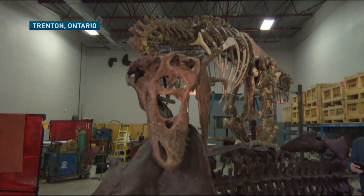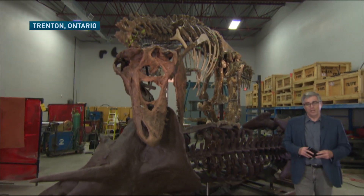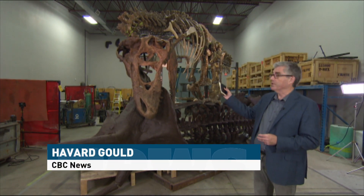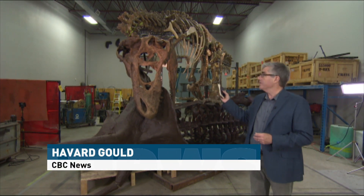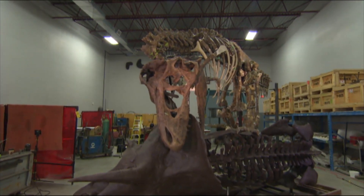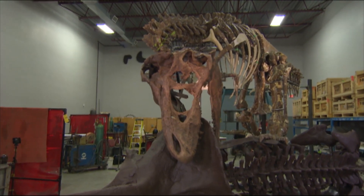You're getting a sneak peek here at a major new permanent exhibit being prepared for the Smithsonian Museum in Washington, DC. This, of course, is the giant T-Rex. This they're calling the nation's T-Rex in the US, one of the finest examples of a T-Rex ever found anywhere.